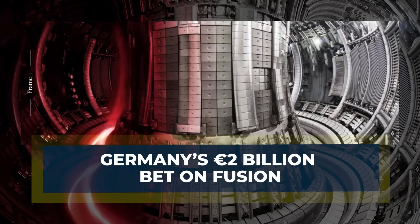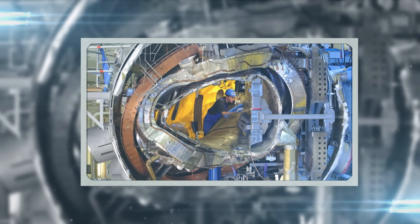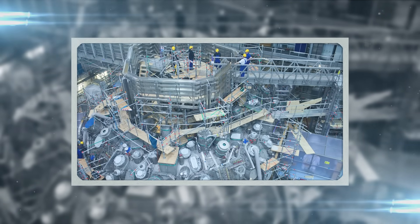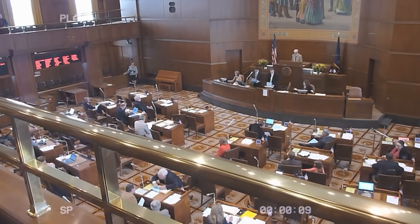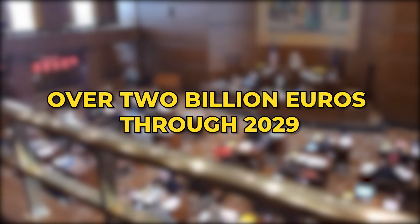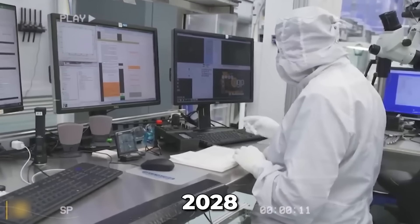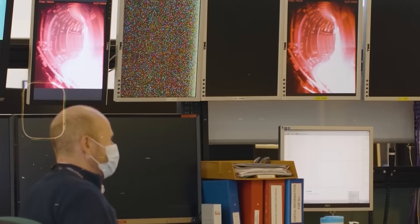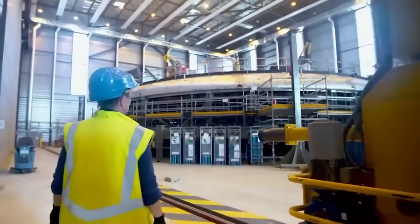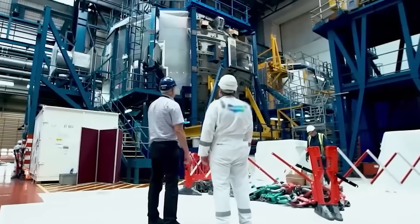Germany is now approaching fusion not as a laboratory experiment, but as the backbone of its future energy strategy. The government has approved a bold fusion action plan backed by over 2 billion euros through 2029, with over a billion euros directly supporting fusion research through 2028. This is not symbolic funding — it is a strategic investment in new facilities, upgraded reactors, and a growing network of startups, manufacturers, and research partners.